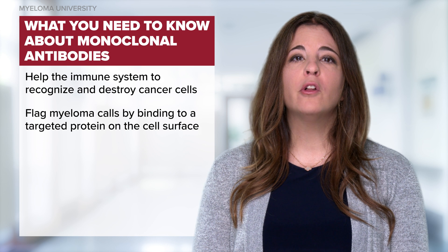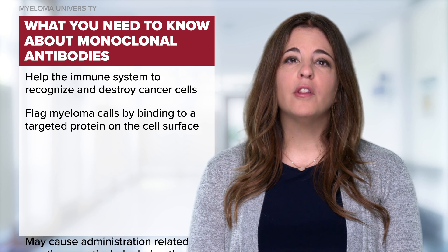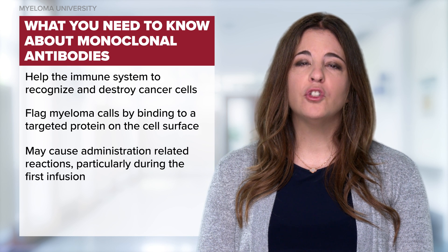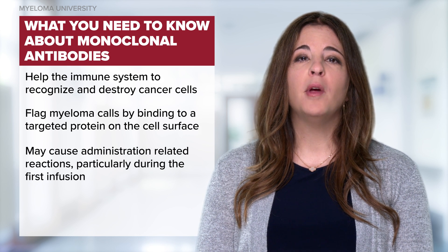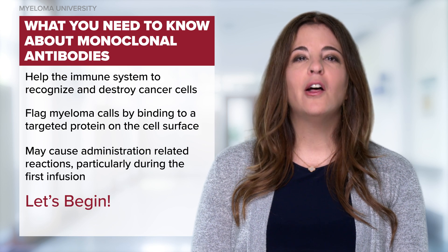Nurses should know that monoclonal antibodies given in combination therapies are very efficacious. However, these therapies may cause administration-related reactions which may be respiratory in nature, as well as causing fever, chills, and rigors. Now let's begin.